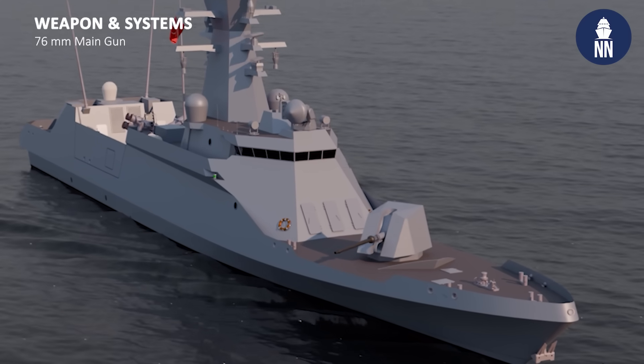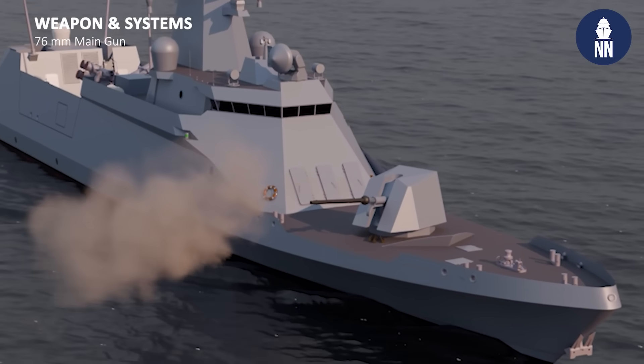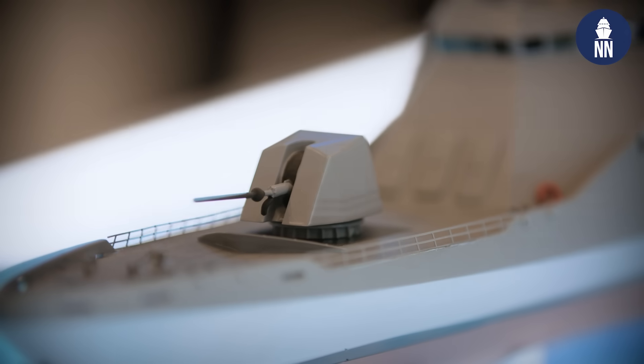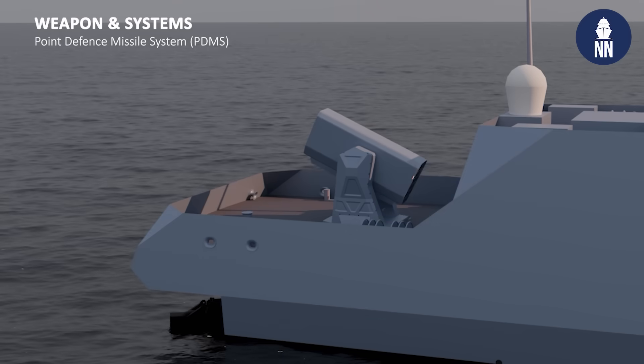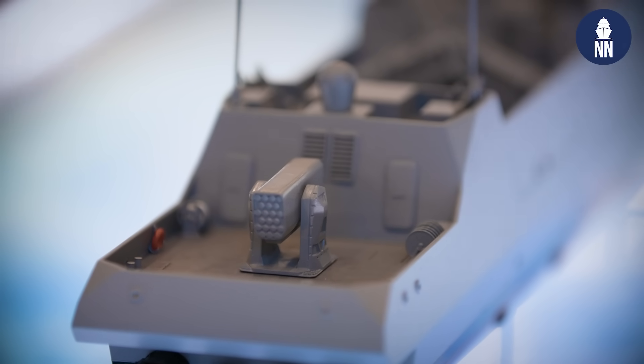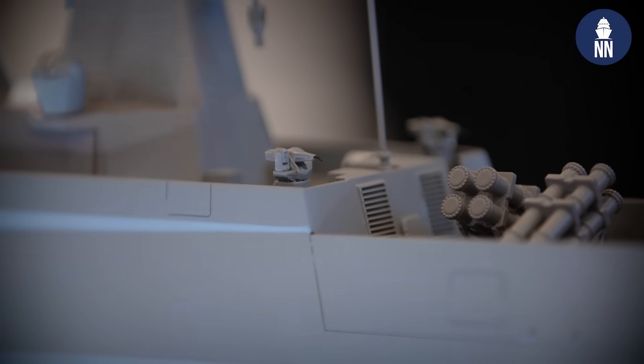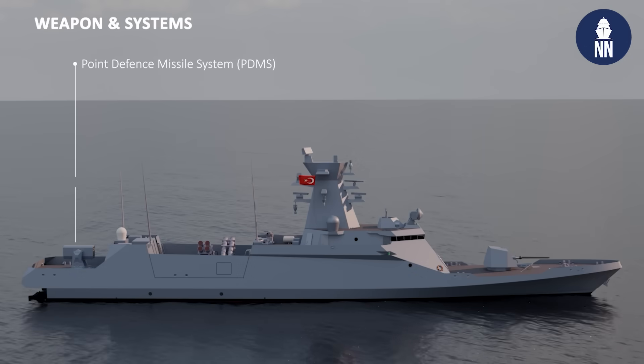It will have the MKE-made Denisan naval gun — a 76 millimeter gun. At the aft side, it has a close-in weapon system; it will be either the ROKETSAN LEMET or the ASELSAN GÖKSUR — that is not certain yet. That is what I can say about the sensors and weapons of this fast attack craft.